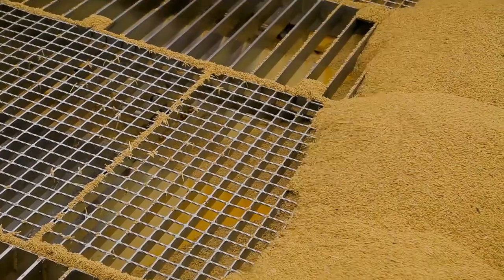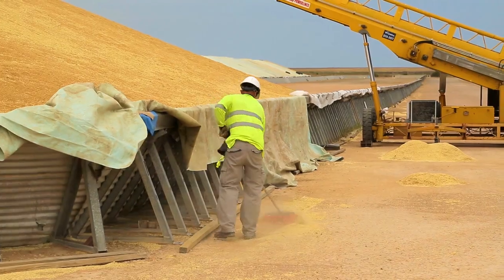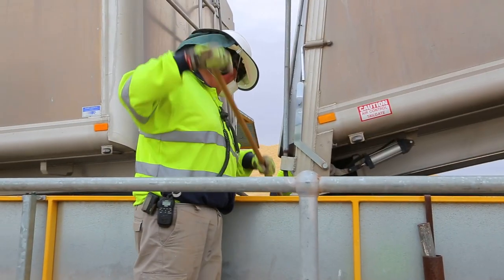Between each truck unloading, staff sweep down the area to reduce waste and make sure the grain is moving through the grid or hopper.